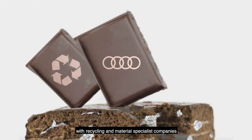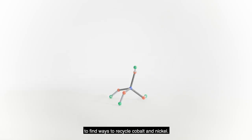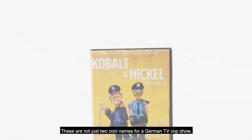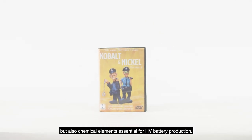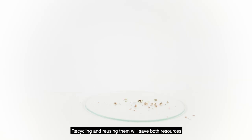Also, we've partnered with recycling and materials specialist companies to find ways to recycle cobalt and nickel. These are not just two cool names for a German TV cop show, but also chemical elements essential for HV battery production. Recycling and reusing them will save both resources and CO2.